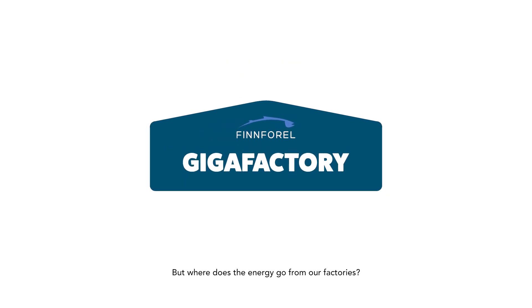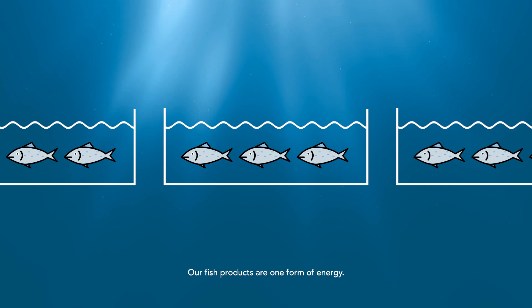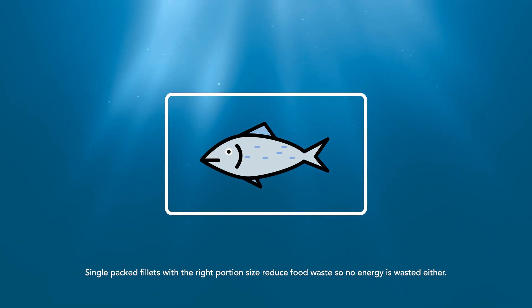But where does the energy go from our factories? Our fish products are one form of energy. Single-packed fillets with the right portion size reduce food waste, so no energy is wasted either.